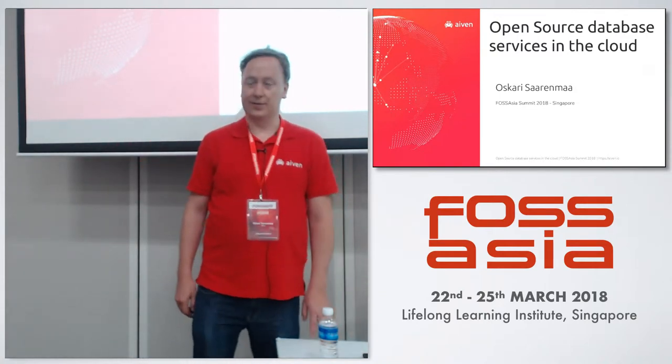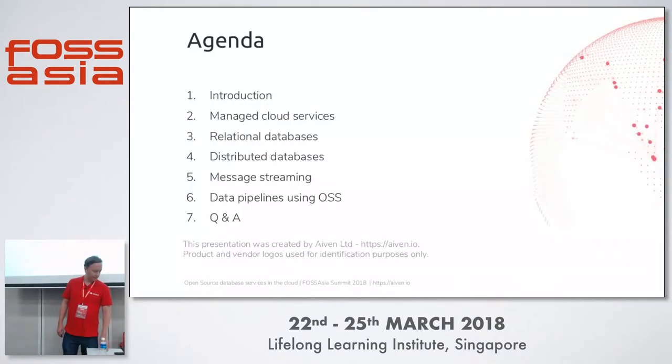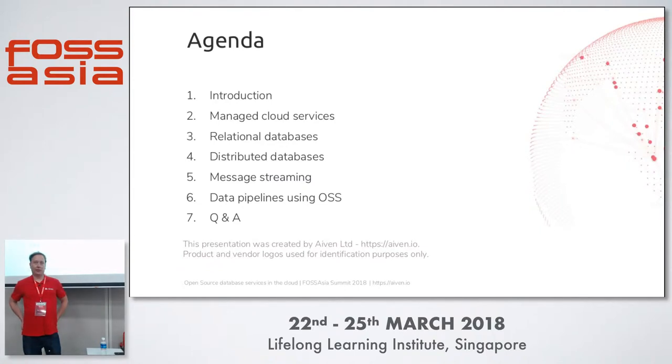Thanks. I'm Oscar, and I'm going to be talking about the different open source database services in the clouds and what alternatives you have there. I'll start with a little introduction on what we do and who I am, and we're going to talk about managed cloud services and the different kinds of databases available — from relational databases to distributed key-value stores, message streaming, and also the typical data pipeline scenario using open source software.